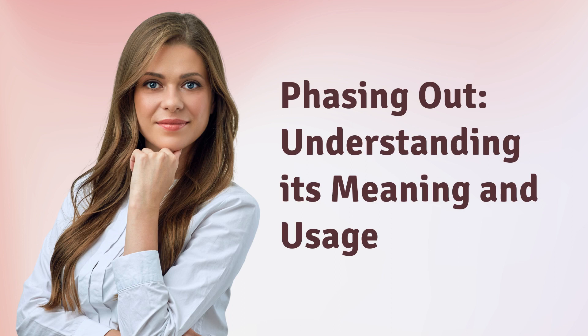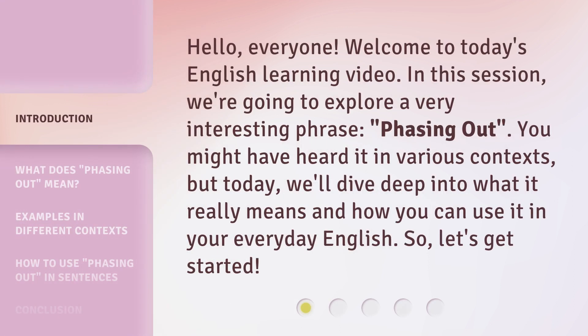Phasing out — understanding its meaning and usage. Hello, everyone. Welcome to today's English learning video. In this session, we're going to explore a very interesting phrase: phasing out. You might have heard it in various contexts, but today we'll dive deep into what it really means and how you can use it in your everyday English. So, let's get started.